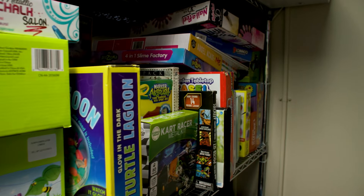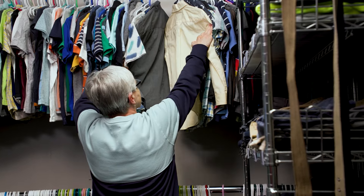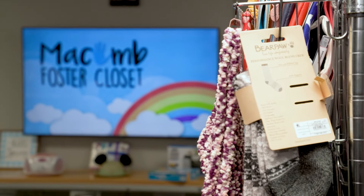With more space, we can take in more donations, which means we can immediately turn around and provide more services directly to kids in care.